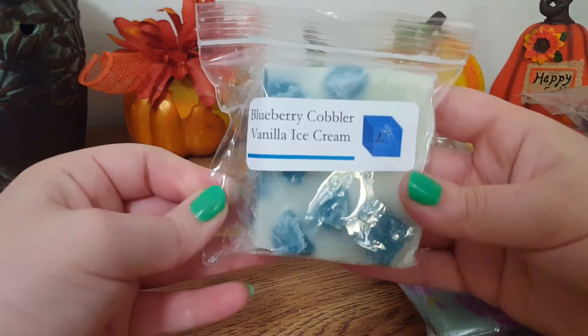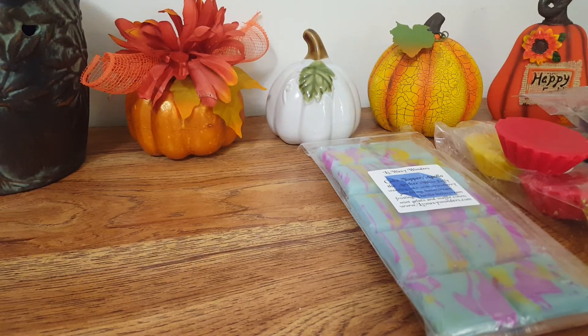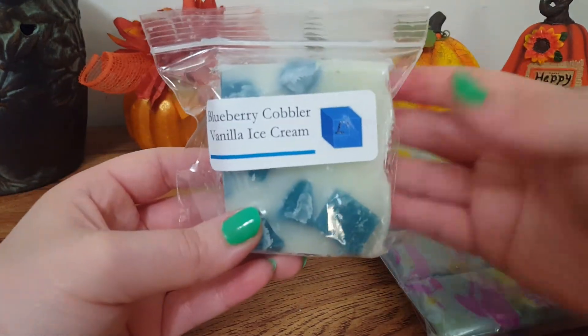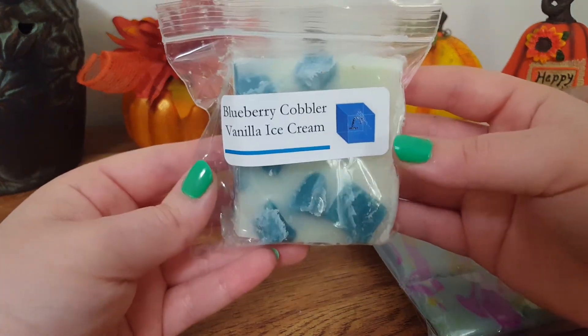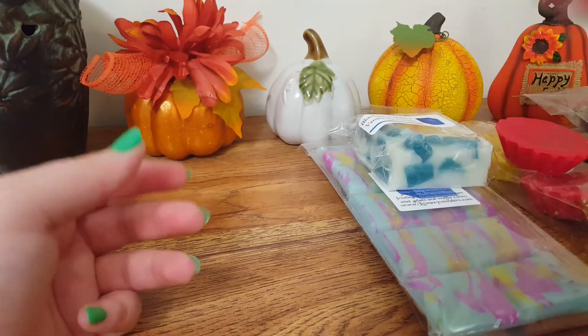The next thing I have is Blueberry Cobbler Vanilla Ice Cream in little chunks, and these are $2.65 each. This is so good — I love blueberry scents. This is definitely a candied blueberry with a very, very strong vanilla ice cream. I don't think I've ever smelled a vanilla as strong as this one. So good — such a great blend.